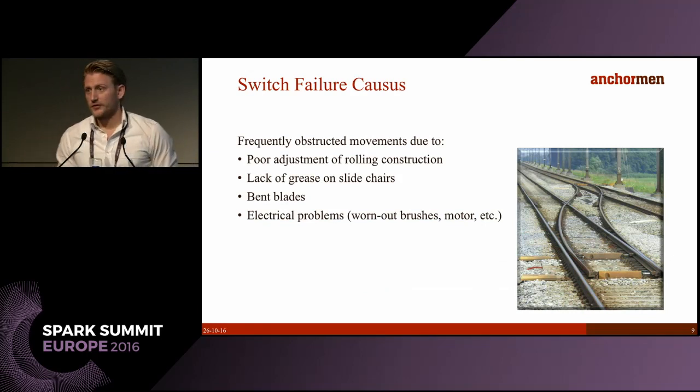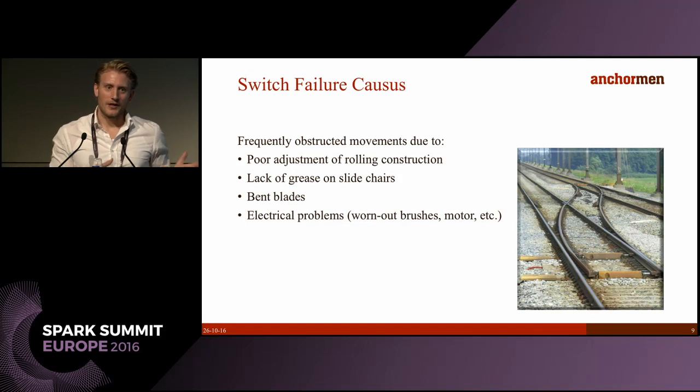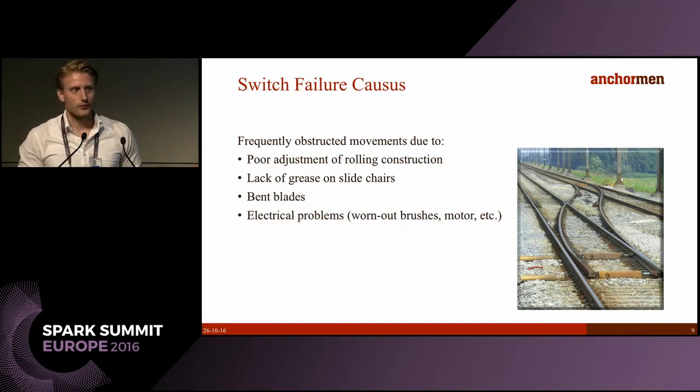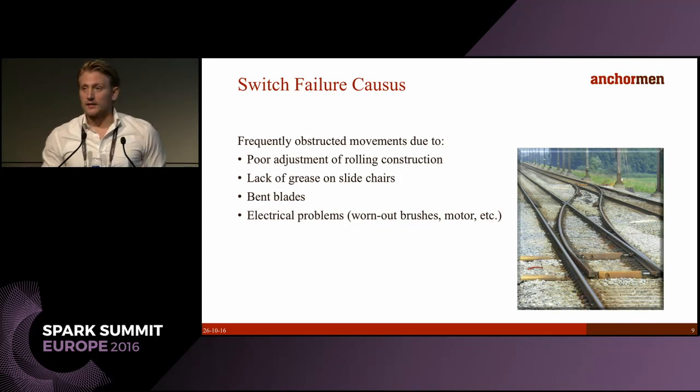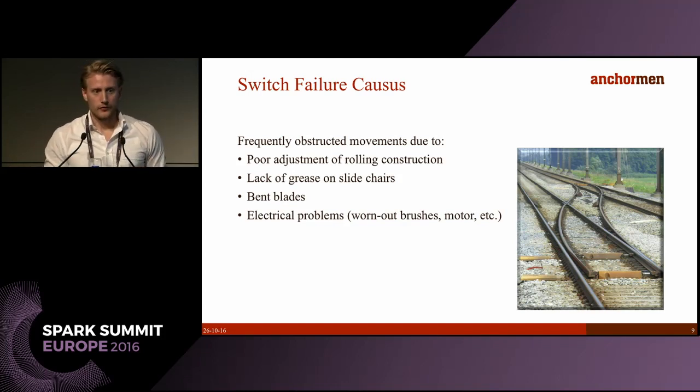Some of the reasons for a switch breaking down — the ones we can predict — include poor adjustment of the rolling construction, meaning it flips too far or not far enough. A flip is defined as a single switch from left to right or right to left. Another cause is lack of grease on the slides. There are also bent blades due to weather conditions or heavy use by freight trains, and of course a whole host of electrical problems such as worn-out brushes or aging motors.